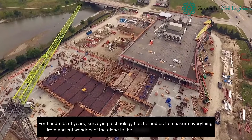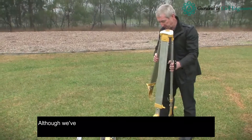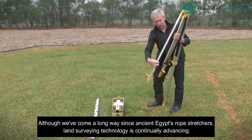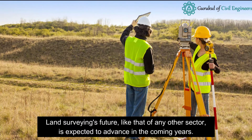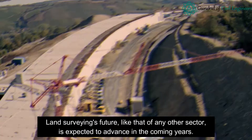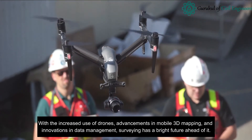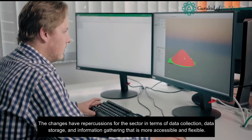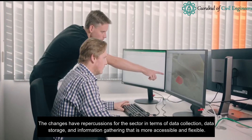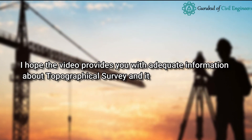For hundreds of years, surveying technology has helped us measure everything from ancient wonders of the globe to the modern buildings we live in today. Although we've come a long way since ancient Egypt's rope stretchers, land surveying technology is continually advancing. With the increased use of drones, advancements in mobile 3D mapping, and innovations in data management, surveying has a bright future ahead. These changes have repercussions for the sector in terms of data collection, data storage, and information gathering that is more accessible and flexible.